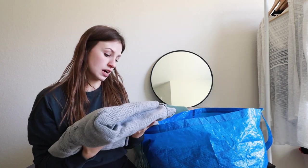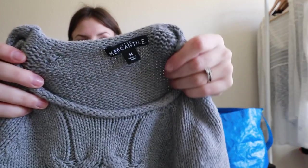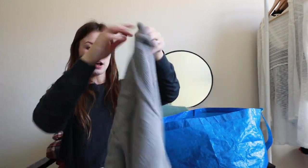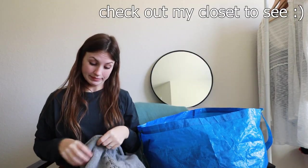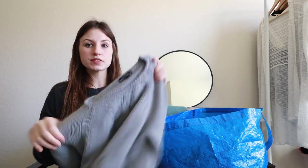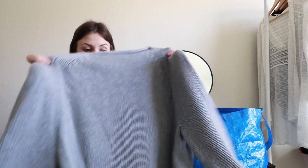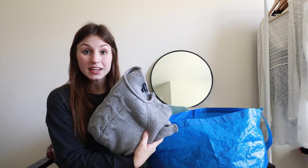Next is a J.Crew Mercantile size medium gray cable knit sweater — 100% cotton. I also forgot to mention I am now modeling stuff, which is new. The cable knit will definitely sell well this season, so that's why I'm selling it myself rather than a buy, sell, trade store. Hopefully get about $20 to $25 on this one.